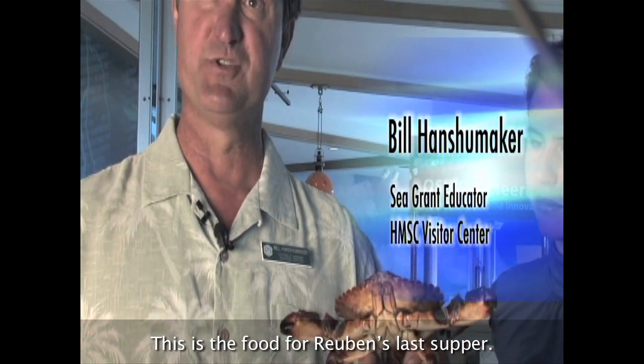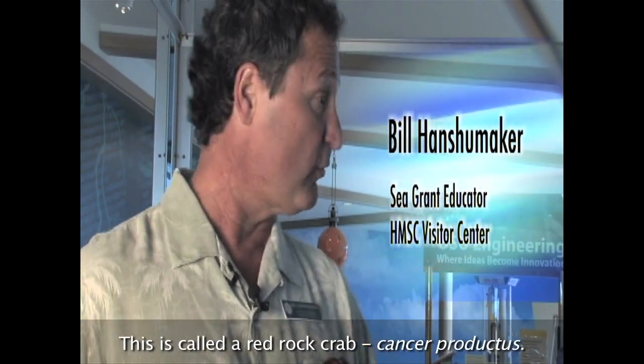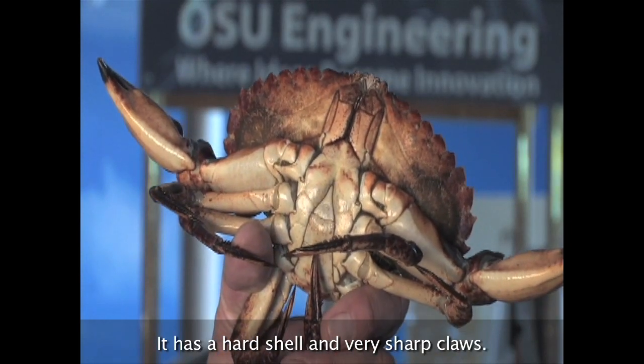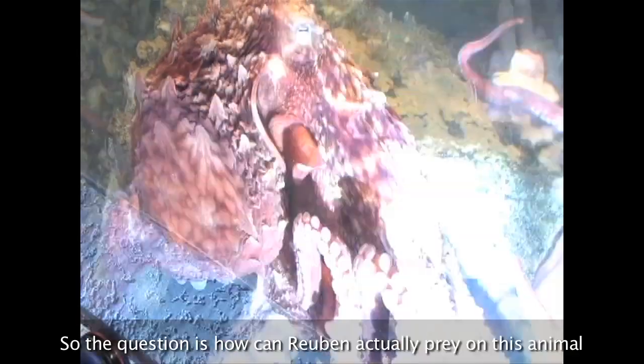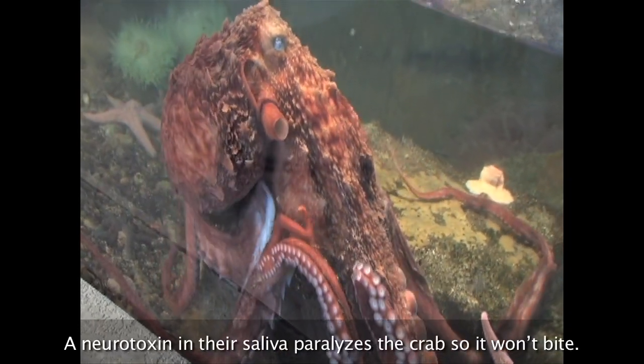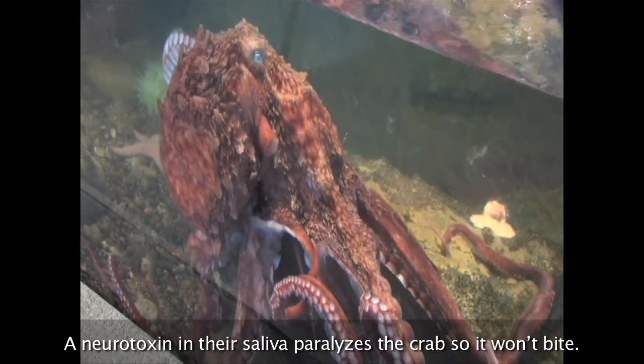This is the food for Reuben's Last Supper. This is called a red rock crab, cancer productus. It has a hard shell and very sharp claws. So the question is, how can Reuben actually prey on this animal and not get hurt himself? A neurotoxin in their saliva paralyzes the crab so it won't bite.